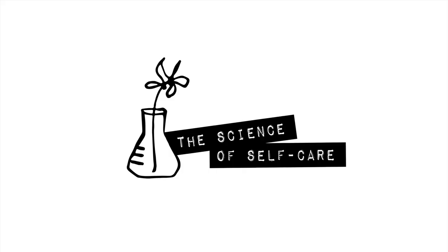Hey guys, it's Robin and welcome to the Science of Self-Care. Today we're going to be making walnut milk together and I'm really excited because this is based on my mom's recipe with, of course, a little Science of Self-Care twist.